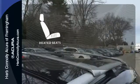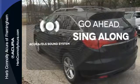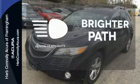The heated seats keep you comfortable no matter how cold it is. The soundtrack to your life comes through crystal clear with the premium Acura ELS sound system. Crank up your tunes and hit the road. Illuminate your path with the xenon headlights.